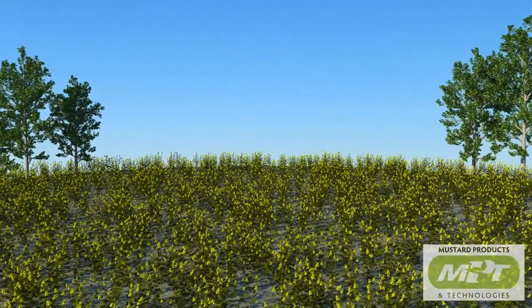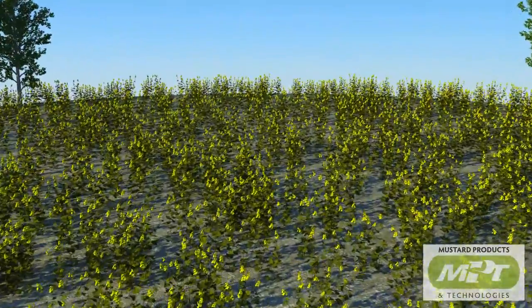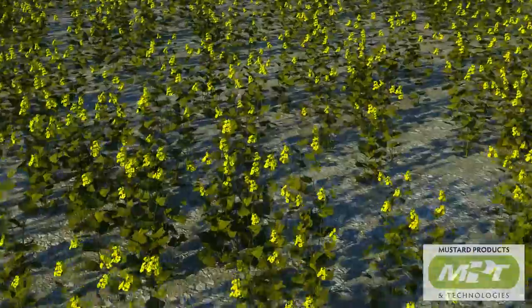The natural pesticidal, fungal, and antimicrobial properties of mustard have been well acknowledged and utilized for thousands of years. Today, modern technology has allowed us to enhance these properties.